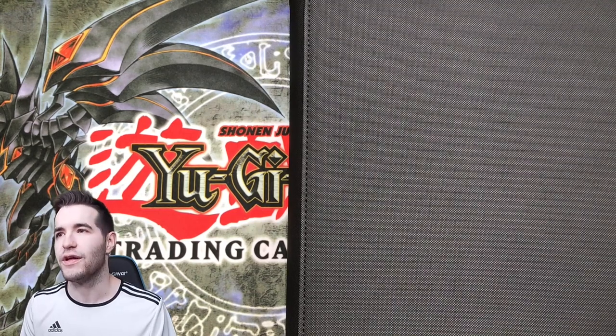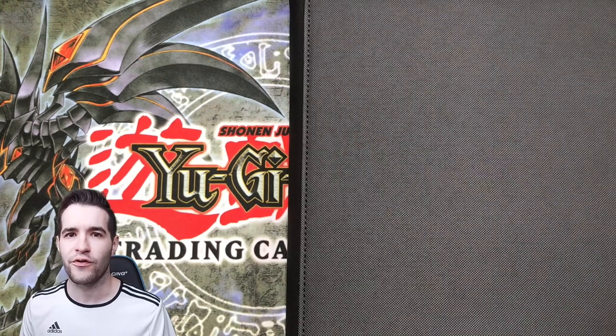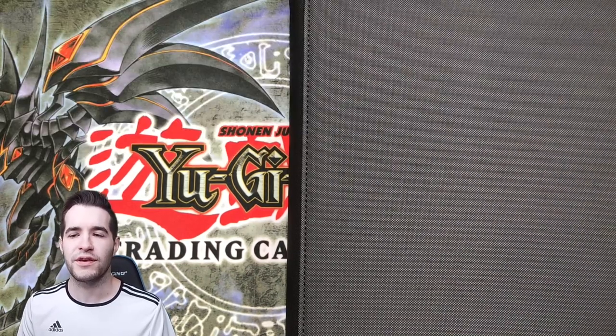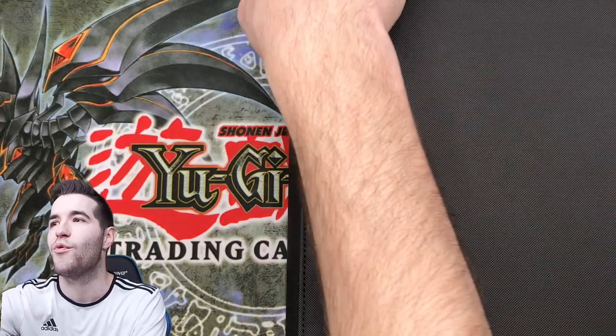So like this video and turn on the notification bell for my channel, and you can have a chance to win that epic tin. Let's start off with this binder. This is from the one and only Jarvis Johnson — if you guys know him on YouTube, he's a huge YouTuber with 1.5 million subscribers, a really awesome and funny channel. He's also really into TCG, so if you want to follow his TCG channel, check it out — it's called Jarvis TCG.